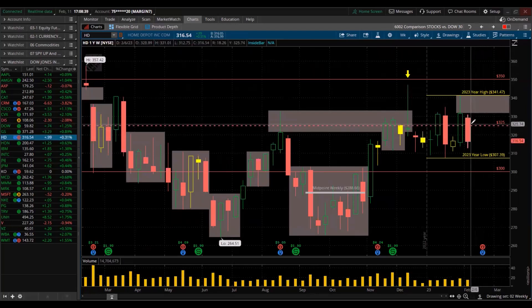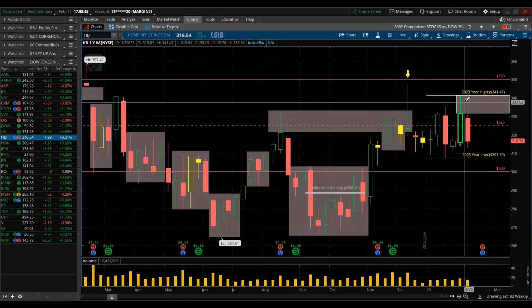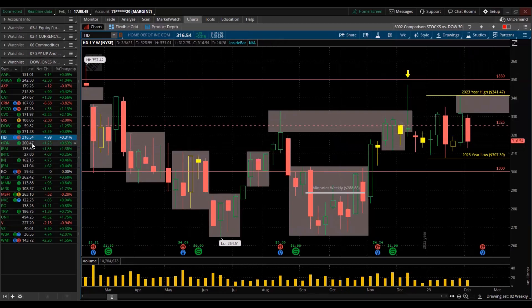Home Depot — red for the week. Made a lower high, lower low. Didn't even test this supply zone at all. Honeywell — inside candle for the week. Massive sell-off since here. It's not looking good. It's bearish.